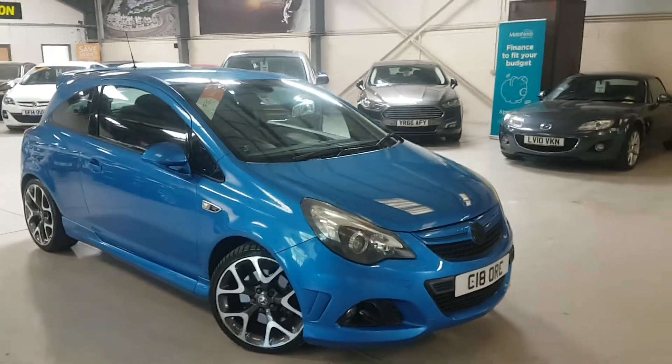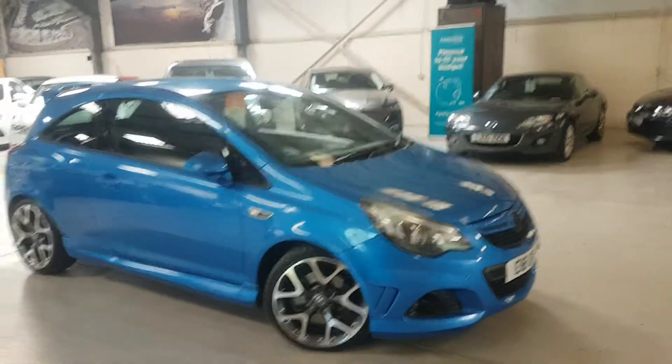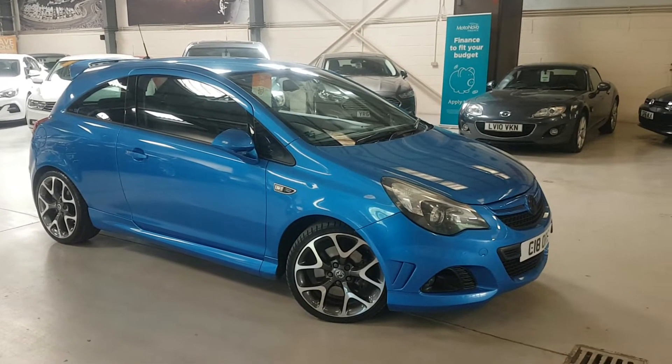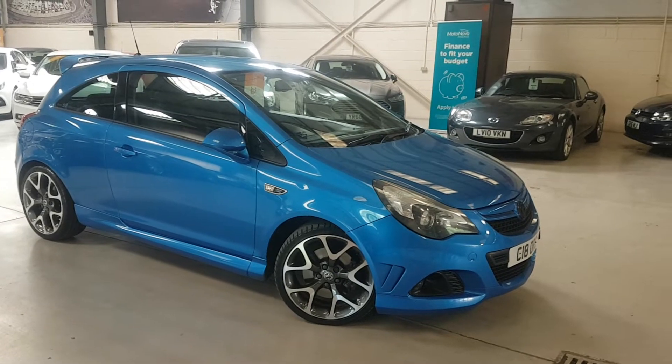Hi folks, thanks for visiting Active Automotive and looking at our very, very clean Corsa VXR. This one, in our opinion, is extremely rare.